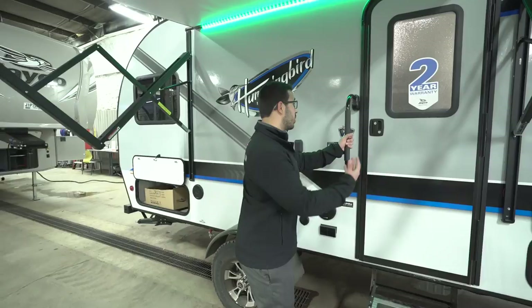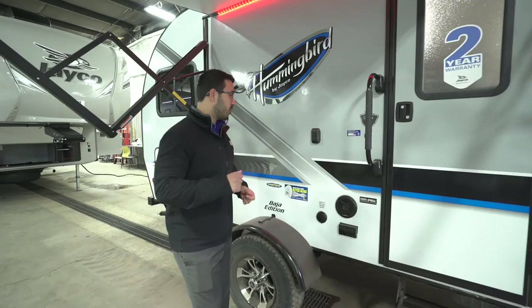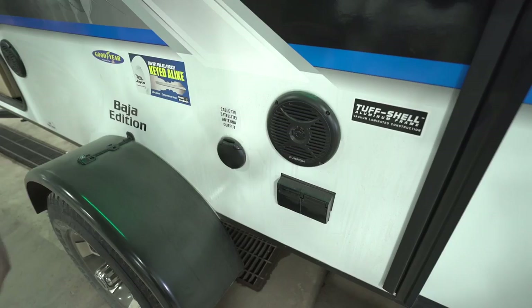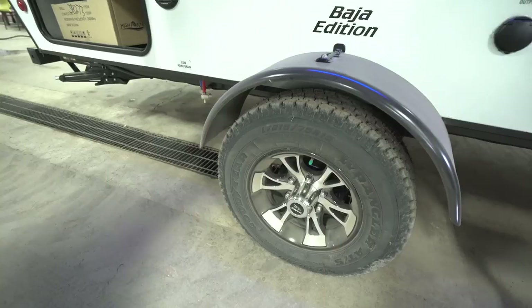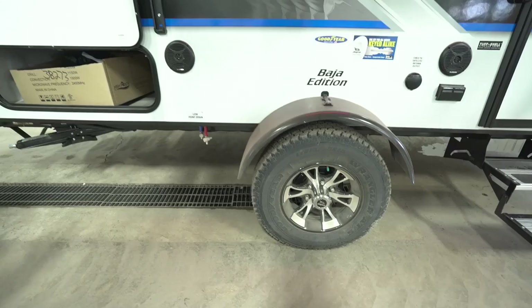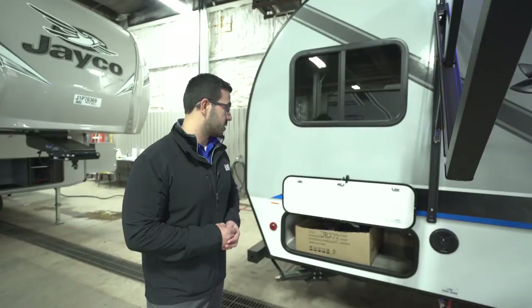If you want to watch TV outside, there's a mount right here with cable and satellite outlet and an electrical outlet to plug everything in. If you just want music, there are two outdoor speakers connected to the multimedia center inside, and that unit is Bluetooth capable so you can control it from your phone or tablet. The wheels are aluminum alloy — they look great and won't rust. The tires are nitrogen-filled 15-inch off-road tires with noticeably more traction than standard trailer tires.